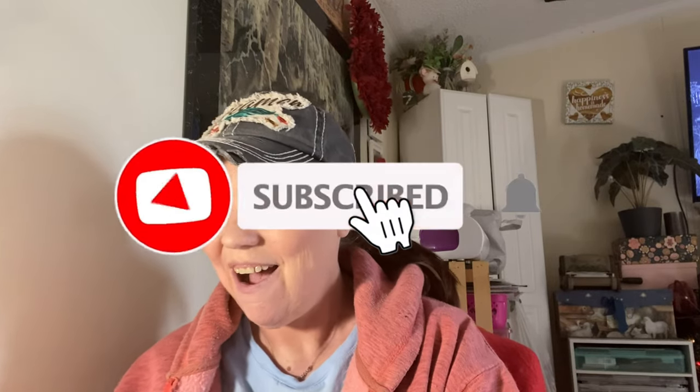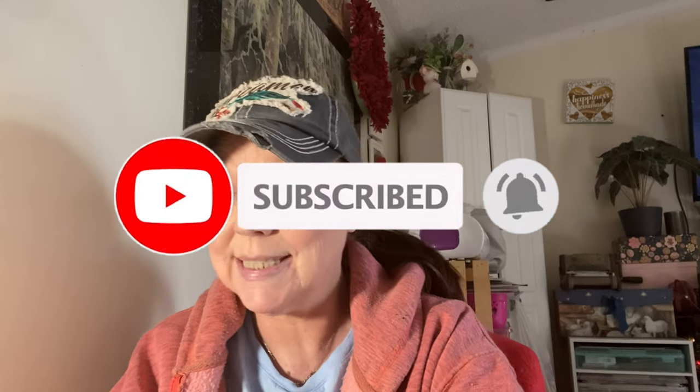Hi everyone, welcome back to my channel. Thank you for taking the time to stop back every day. Today is Wednesday, which means it's a Dollar Tree haul. I know I haven't been consistent with my Dollar Tree hauls and I apologize, but a lot has been going on. If you are new here, my name is Pam — welcome to my channel and my life. This is going to be a pretty big haul because I found so many good items. Some were new to me, some are old, and some were on my wish list for a very long time.